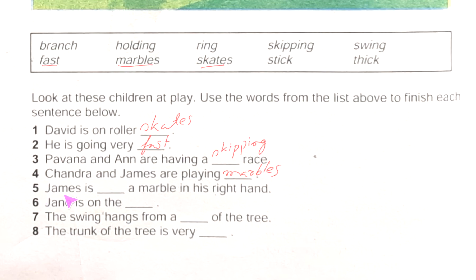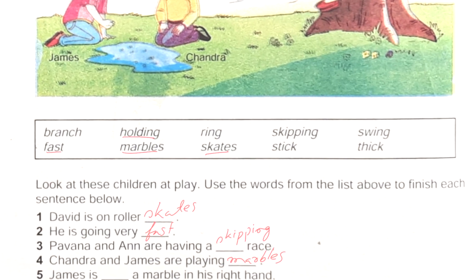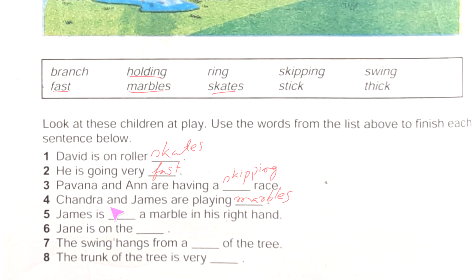Next one: 'James is ___ a marble in his right hand.' It is very easy — he is holding a marble. So we can write here: holding.